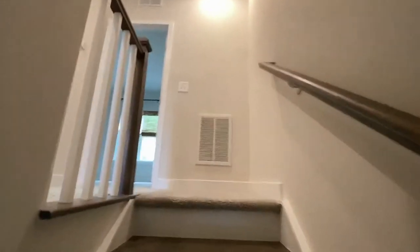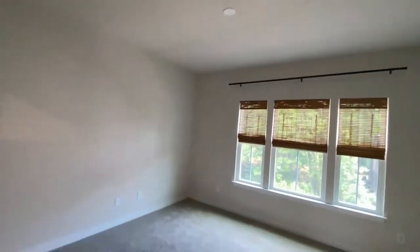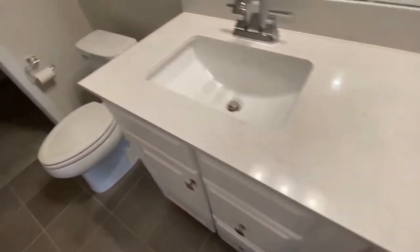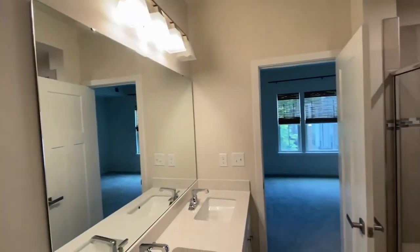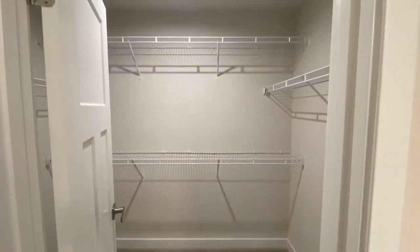Let's head on up to the next level. Here is the master bedroom — lots of windows, large room. Here's the master bath with dual sinks, a stand-up shower, and a large walk-in closet.